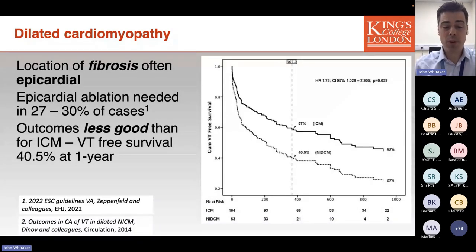Unfortunately, outcomes following catheter ablation for VT in DCM are less good than outcomes in an equivalent population with, for instance, ischemic cardiomyopathy. This reflects the complexity of the substrate as well as the difficulty in accessing it.